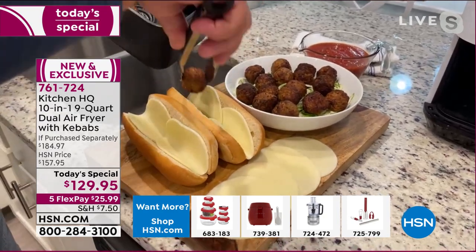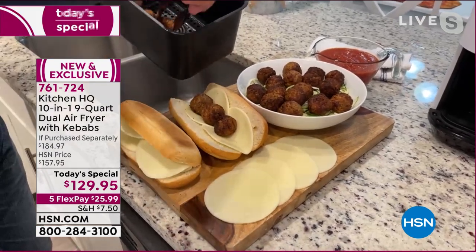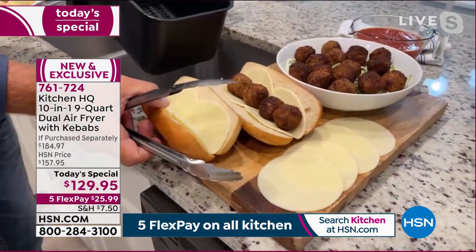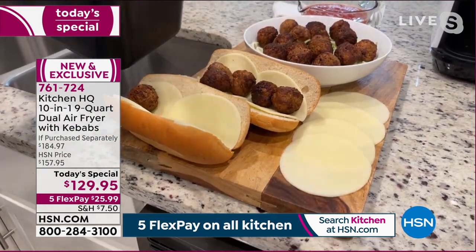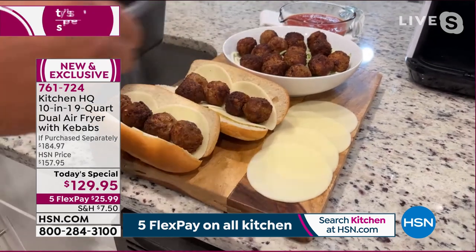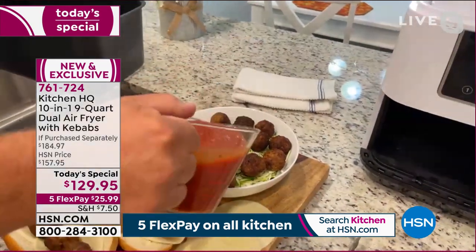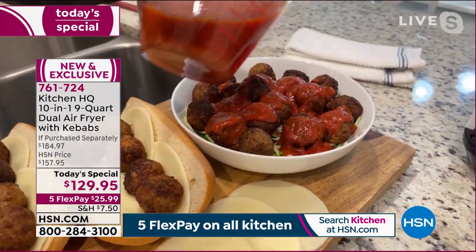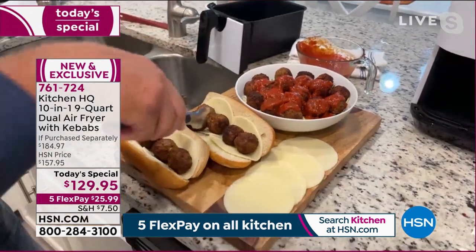Once you start using an air fryer, you'll use it every single day because it's so easy. If air fryers had come out before microwaves, microwaves might never have been invented — they're that quick and easy. Once the meatballs are done in the air fryer, you can set up meatball subs. We've got zoodles here with some marinara — meatballs right out of the air fryer: crispy on the outside, tender and juicy on the inside.